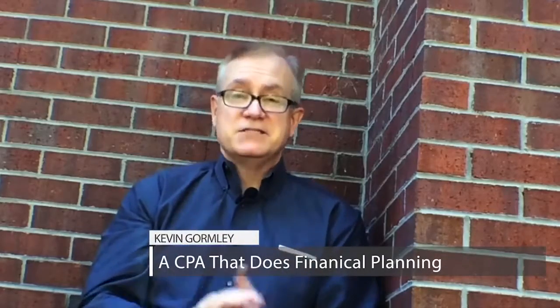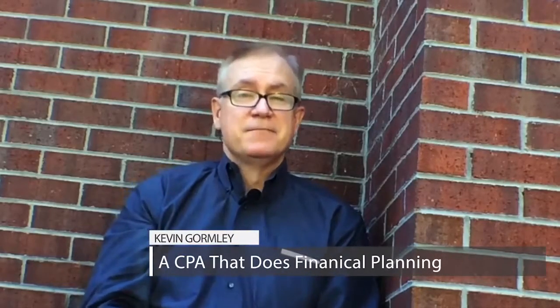Once again, if you follow the rules of the Roth you will never have to pay tax on that money again. I'm Kevin Gormley, a CPA that does financial planning. Knowing the rules of taxation is very important, but you don't have to learn them yourself — we're happy to help. Thanks for watching.